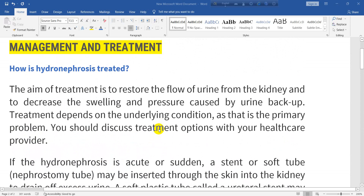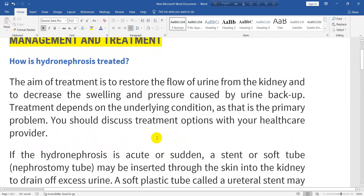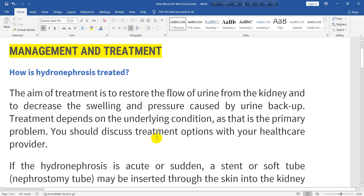That concludes the treatment and management of hydronephrosis. Thank you for listening, and I would appreciate any comments, criticism, likes, or shares. Thank you for subscribing to the channel.